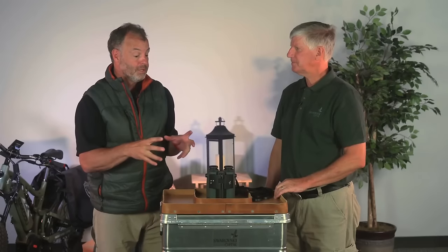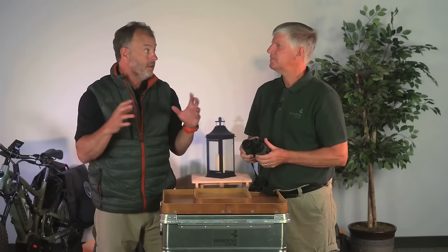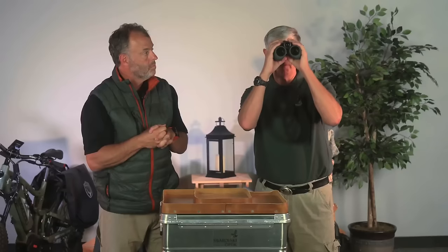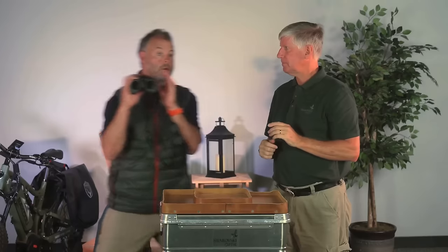Another unique feature is what we call Shared Discoveries. When you're with a companion and you spot something they can't find, turn the mode dial to the share function, look through it to find the bird or deer, and push the shutter button as if taking a picture — but now it remembers exactly where that object is. Hand the binoculars to your companion; staying in the same vicinity, they get arrows — left, right, up, down, and diagonal — for 60 seconds to walk them right into the same object you were looking at. This is a unique feature only the AX Visio has.